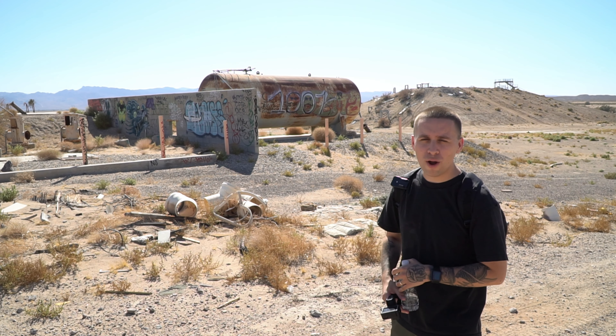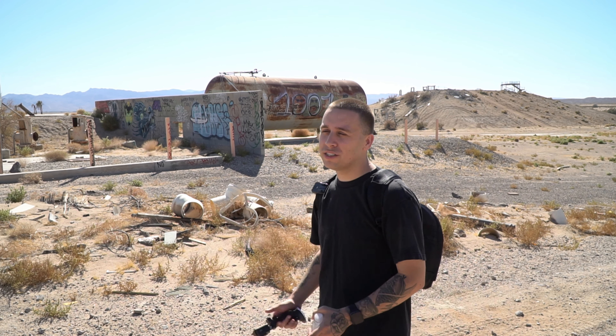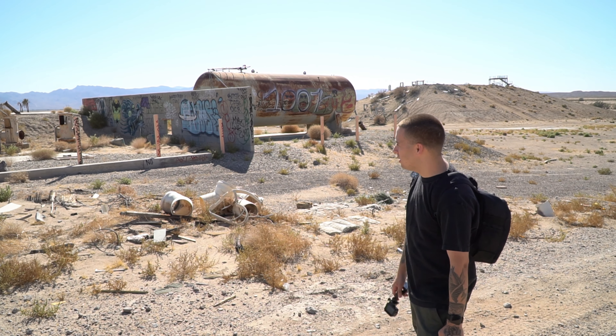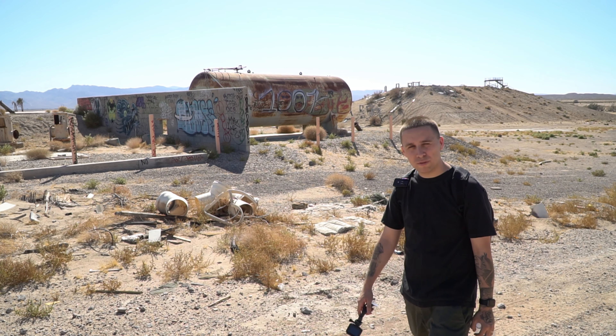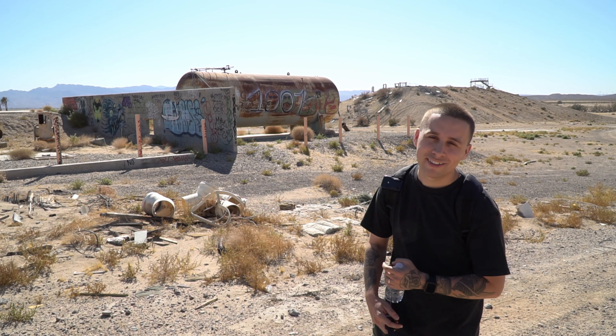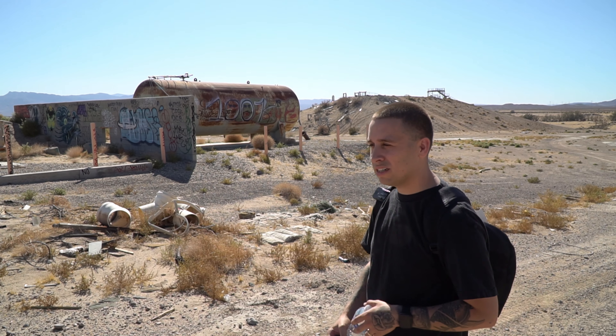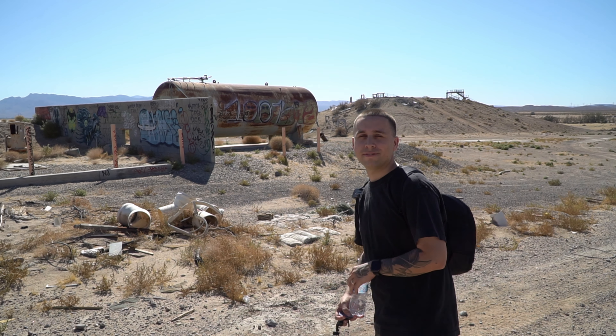Alright Brandon, where are we at? So we're here at the Rockahoola water park. It's been here since 1962. Yeah, it's been closed down since — what was it Thomas? 2004. 2004, yeah. And now we're going to explore it. We're about to explore it. I think we're going to run into some people though, because yeah, it's pretty popular. Alright, let's go.